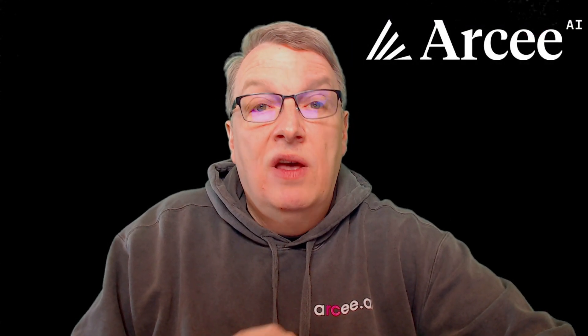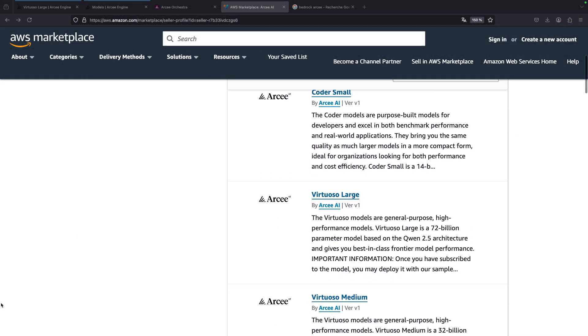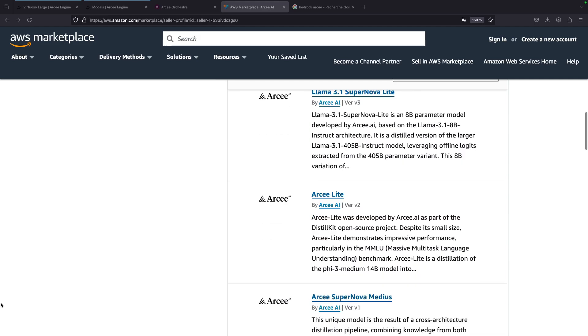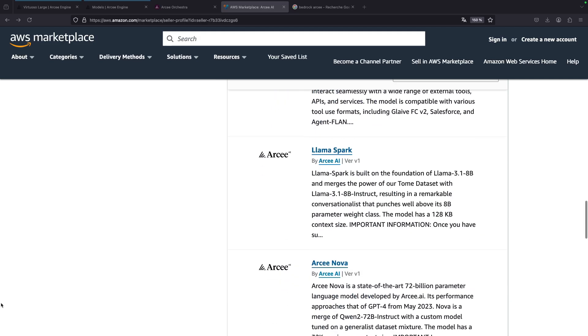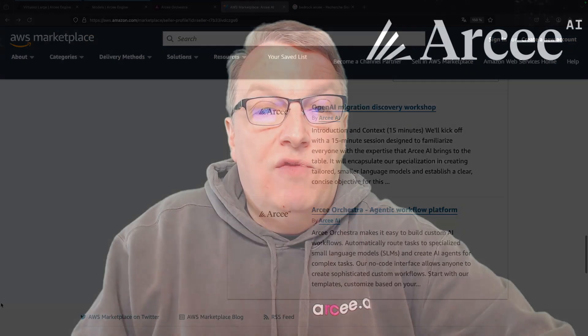All our solutions are designed to work in any environment, whether on-prem, in your VPC, or in our cloud. Our models and platforms are also available on the AWS Marketplace, making it easy to deploy them on services like Amazon SageMaker and Amazon Bedrock. This seamless integration ensures that you can leverage the full power of our solutions within your existing AWS infrastructure.